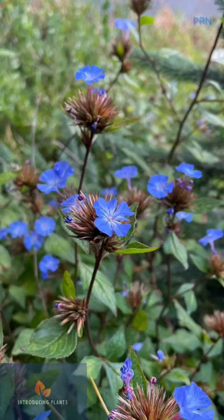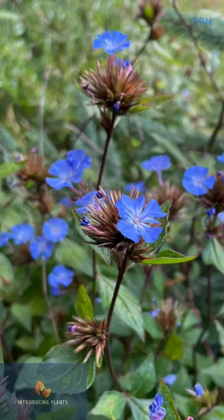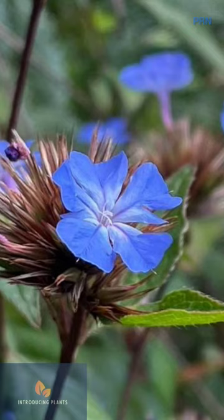This is Ceratostigma wilmotianum, or Chinese Plumbago. It is native to Western China. It grows to 1 meter in height with pearl blue plumbago-like flowers. I found this flower when I visited Botanical Garden Birmingham a few months back.